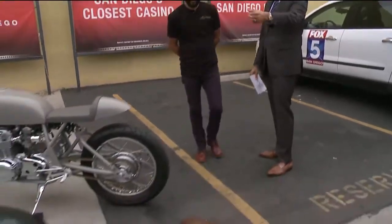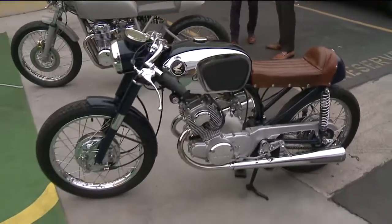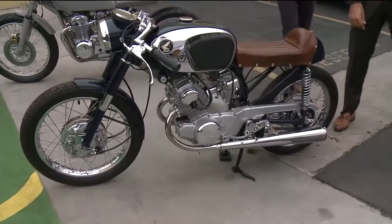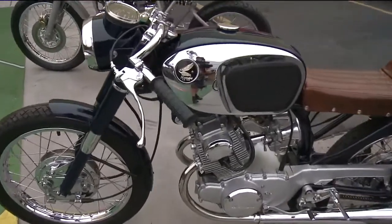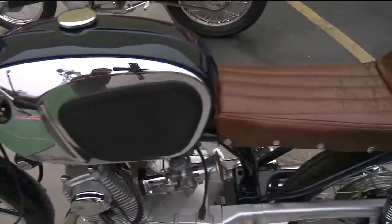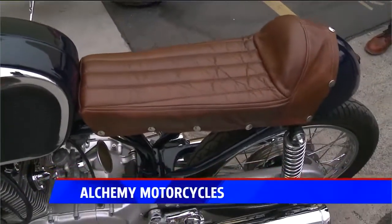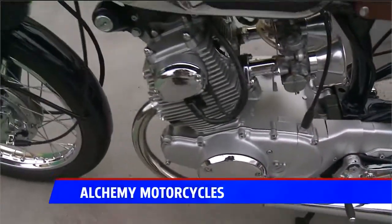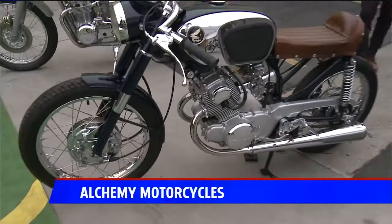Let's get to this other one — this is a beauty too. Talk to me about this one. So this is a '64 CB164. Completely taken apart, everything's chromed out on it, motor rebuilt, just customized a few things on the exhaust, and cleaned up the whole bike itself. Went for a minimalistic look.